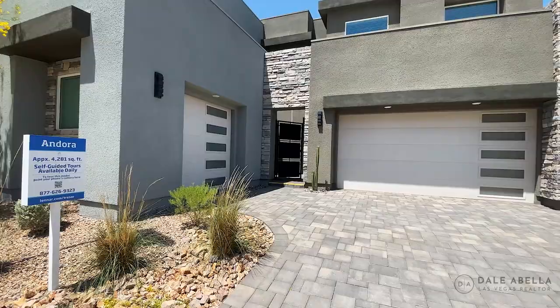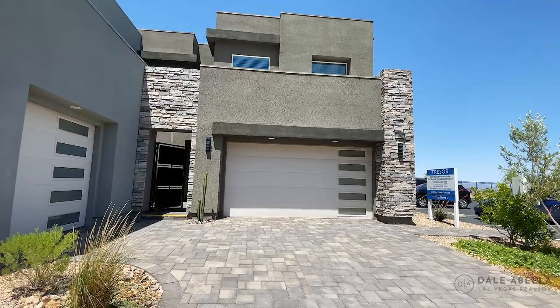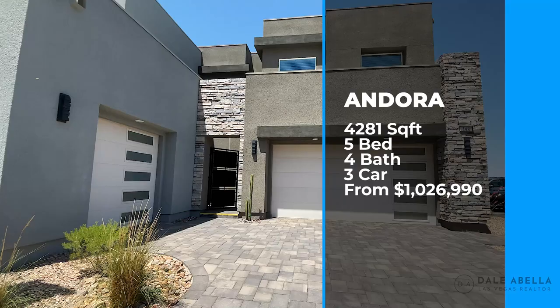So this is going to be the Andorra floor plan. The base price is $1,026,990. This is 4,281 square feet, five bedrooms, four baths, three-car garage. The five bedrooms also include the next gen suite.